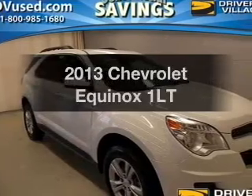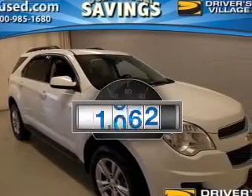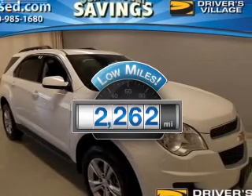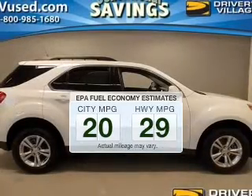Introducing the 2013 Chevrolet Equinox. This is the set of wheels you've been looking for. Low mileage is an important factor in your purchase, and this vehicle delivers a low odometer reading. In the city or on the highway, you'll spend less time at the pump with this fuel efficient vehicle.